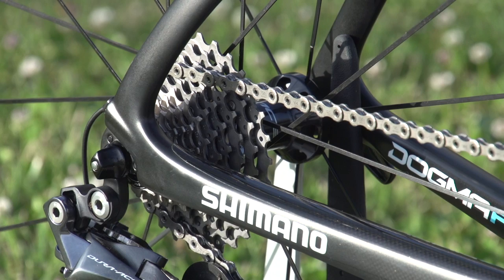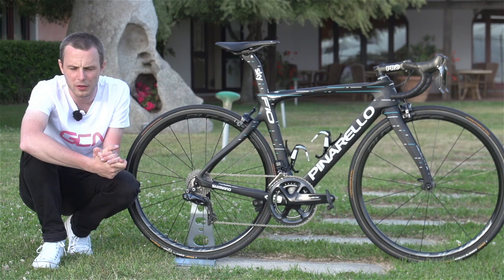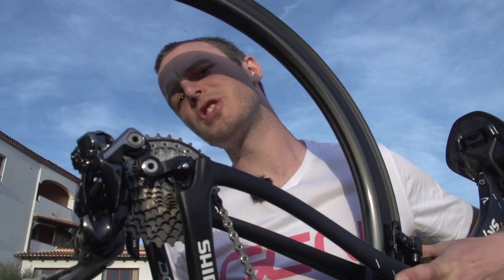With all of that done, just time for the freehub sound check. Subtle, I'd describe this one. It's quite quiet.